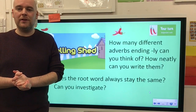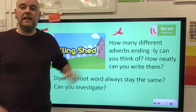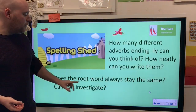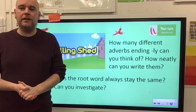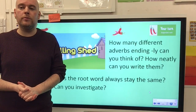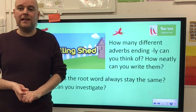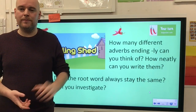We'll have another look tomorrow when we do our second spelling lesson of the week. If you make a lovely list of neatly written adverbs, and maybe find some root words that don't stay the same, let us know by emailing year3 at frangprimary.worcs.sch.uk. We'll look forward to seeing that, and I'll look forward to seeing you tomorrow for our second spelling and handwriting session. Take care.